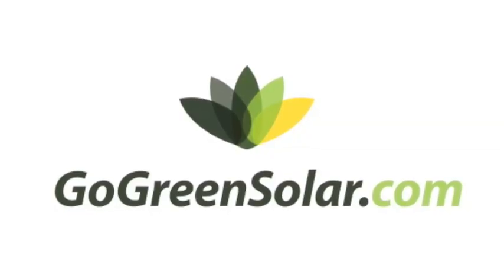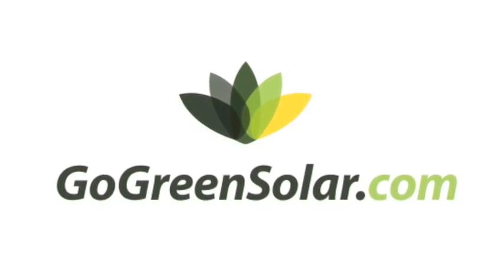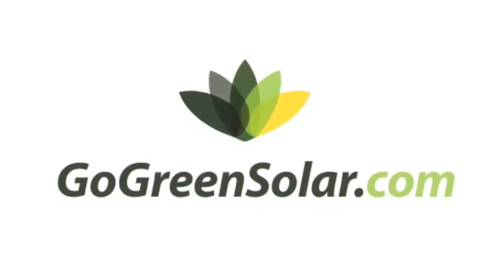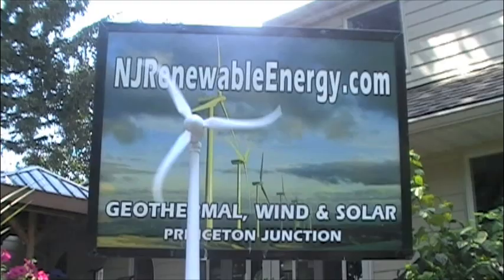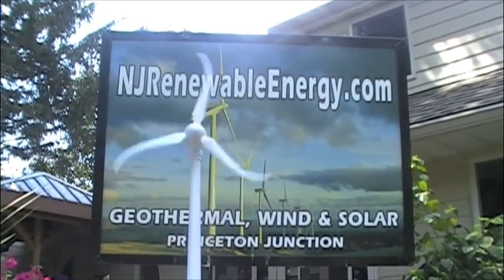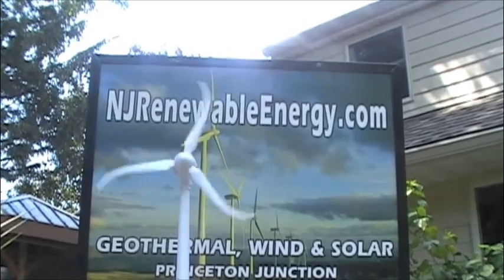When you're ready to buy your first LED light bulb, go to gogreensolar.com — it's a great site that can help you with all your sustainable ideas. And when you want to learn more about sustainability and renewable energy, visit me at njrenewableenergy.com.